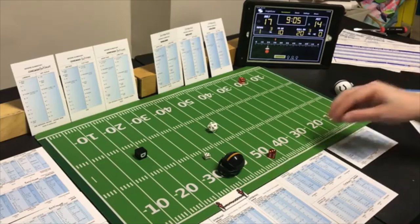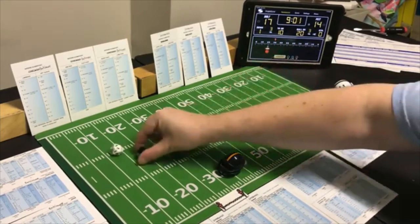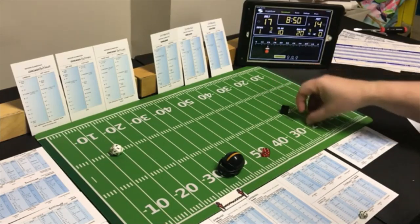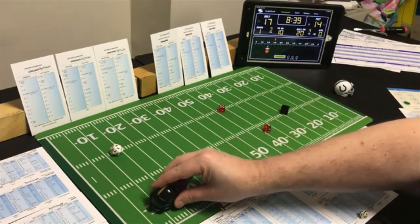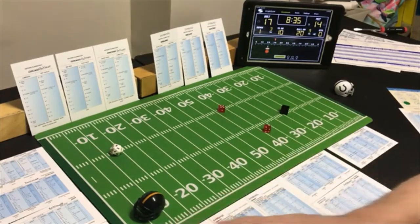Going long to the split end this time — looking for the pass. An 8 long pass on Baltimore — it's a receiver — split end — a 7 — 29 yards. Down to the 3 yard line — first and goal from the three.